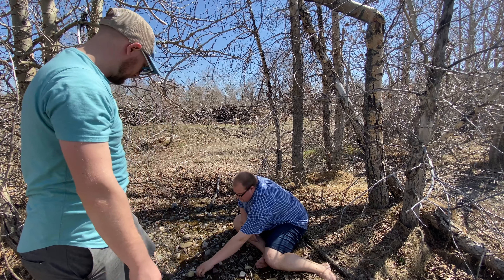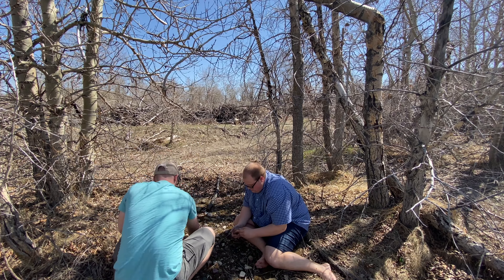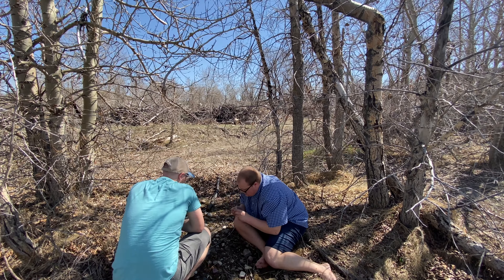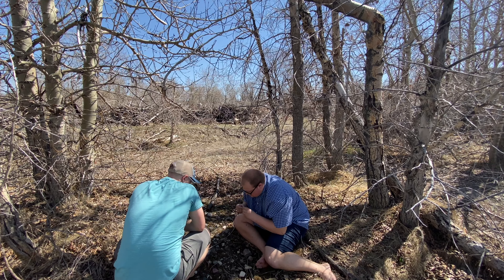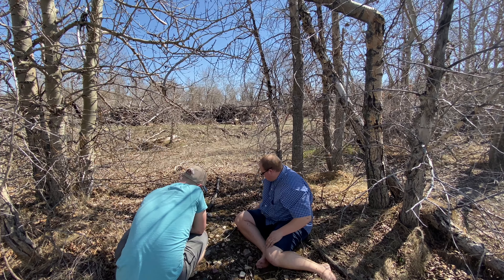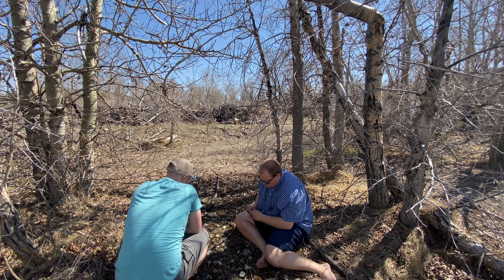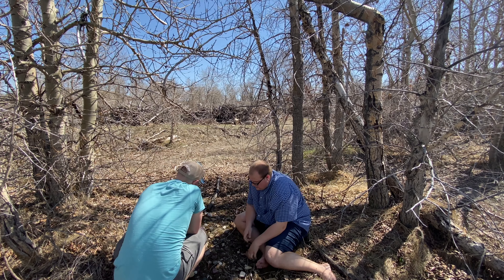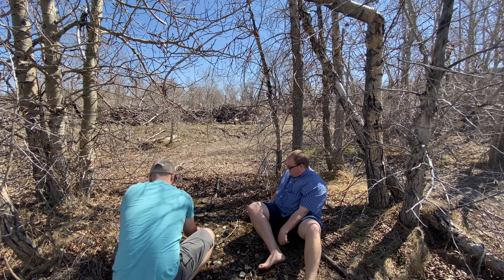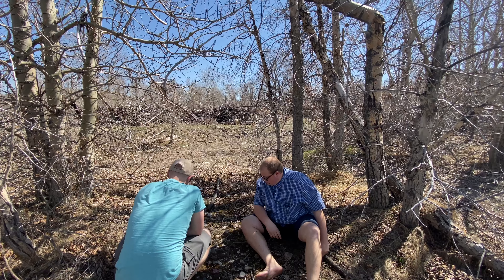Oh, here's a good one. Oh, this is a sandpaper rock — you know, this is really good, this is a sandpaper rock. I don't know much about rocks but they're beautiful.